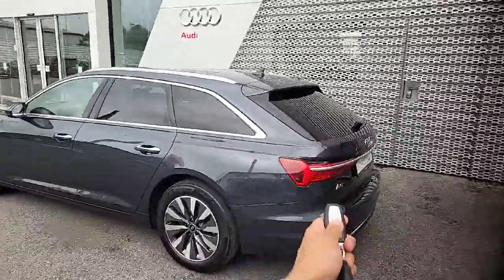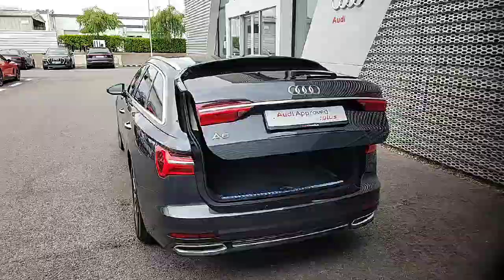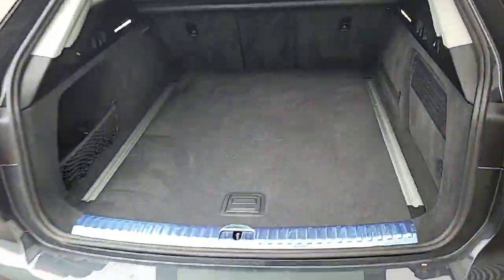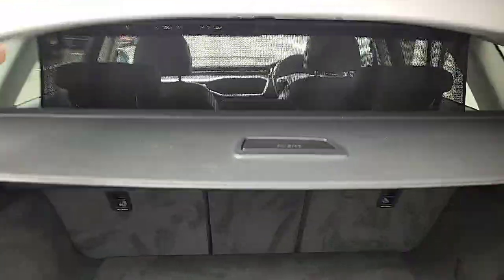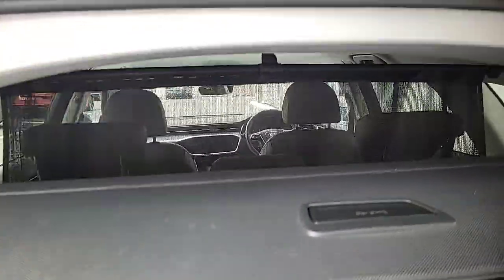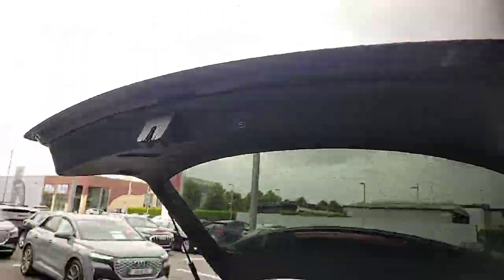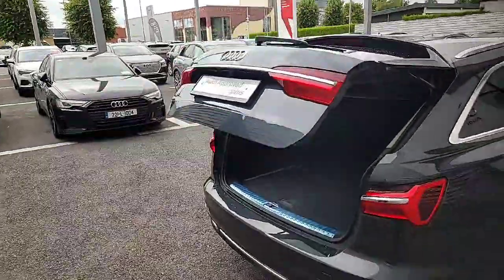The car also has an electric tailgate — just double click the button on the remote and it gives you access to this massive boot space at the back. There's also an extra divider up here at the back, so if you have any pets or anything you want to keep separate in the boot, that's really handy. Just a touch of the button and down she goes.